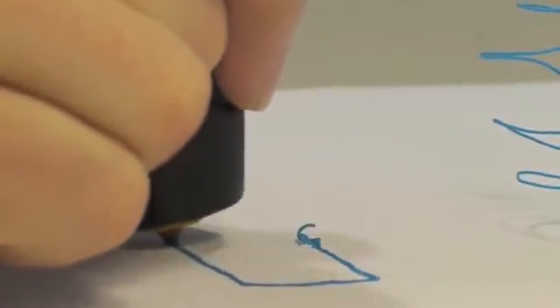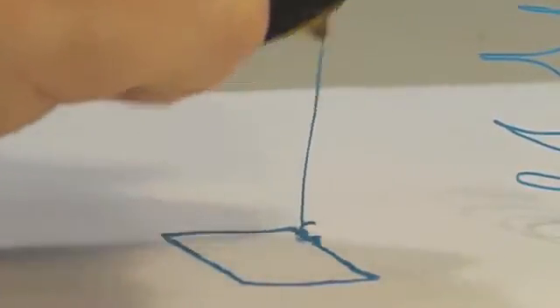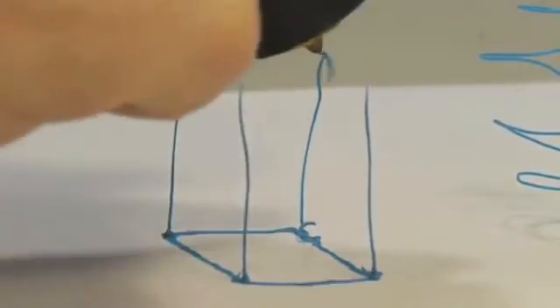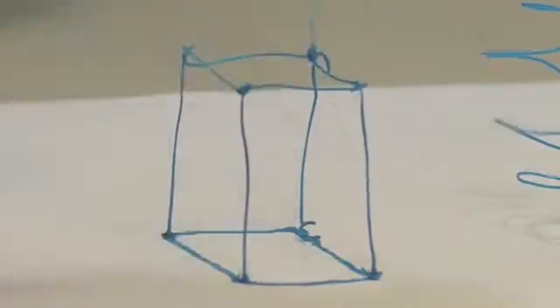The 3Doodler is the world's first and only 3D drawing pen. It's been designed to be compact and easy to use. No software, no computers. You just plug it in and can start drawing anything within minutes.